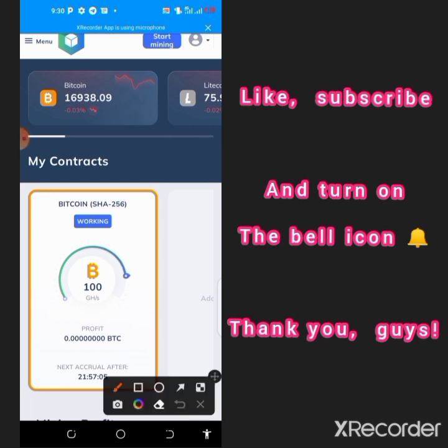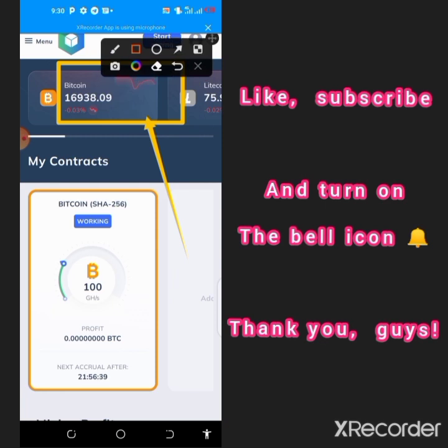Tap on the pop-up message again that will show you that you need to join their Telegram channel to receive the mining bonus. Tap on that and it will take you straight to Telegram. Immediately you join and then click back to this site, you'll receive a bonus 100 gigahash power which is approximately $20, and you will see the miner working here automatically.